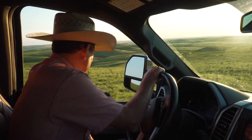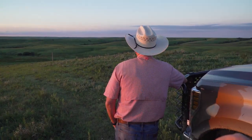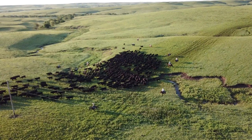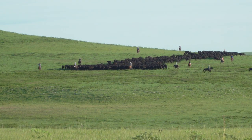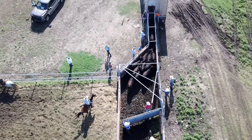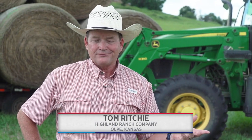On a July morning just after sunrise, Tom Ritchie is watching from afar as his crew rounds up more than 700 head of stocker cattle that have been grazing his family's land over the past few months. This is a typical day in the heart of the Highland Ranch Company's shipping season. Typically it starts middle of July — July 13th, 14th, 15th — and lasts three to four weeks. We ship six days a week, not on Sunday, and we'll ship anywhere from 400 to maybe a thousand a day.